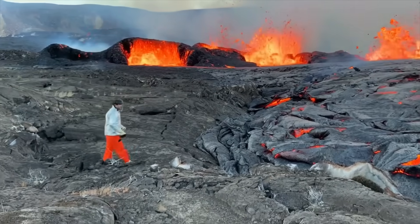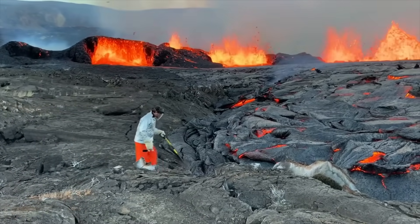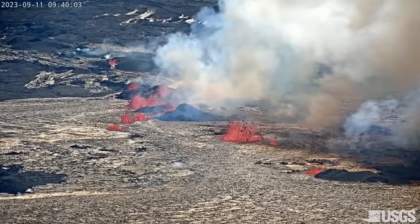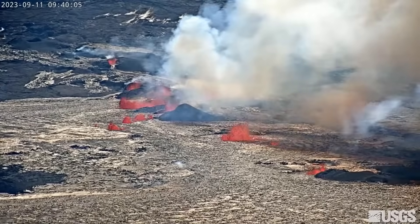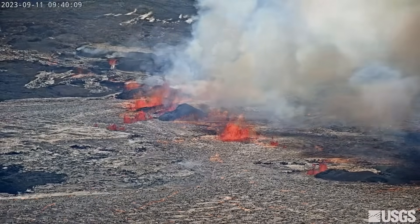The eruption of Kīlauea Volcano on Hawaii Island that began on Sunday, September 10th, continues. All lava is currently confined to the summit caldera, in the crater, and on the downdrop block to the east, within Hawaii Volcanoes National Park.